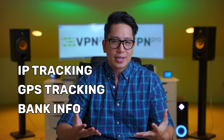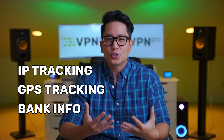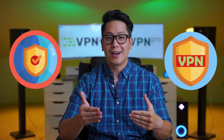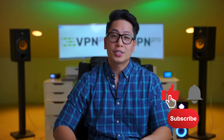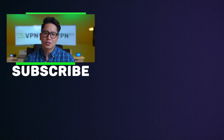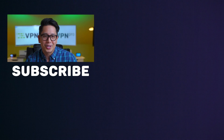So, geo-blocking is a legitimate way to keep some information confined within a specific region, using IP tracking and sometimes other measures to make sure nobody cheats the system. But with a VPN, geo-blocking is not an issue. Hope you enjoyed this video — leave a like if you did and consider subscribing. Thanks for watching, and I'll see you soon with another one.